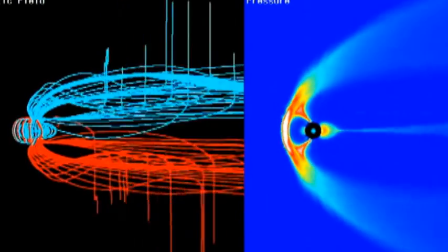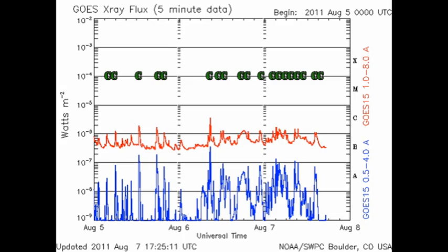I did leave you with five M flares and a whole bunch of C flares, and since I left we've only had 19 C flares, which is quite impressive in and of itself. Most of the events seem to be from region 1263, although 1267 has produced a couple of them as well.